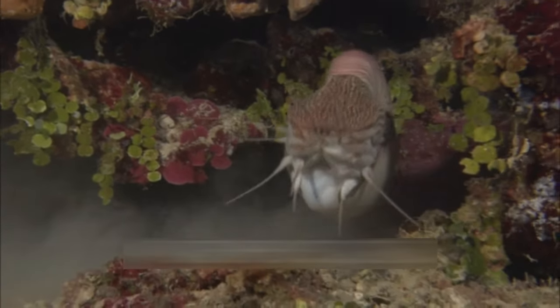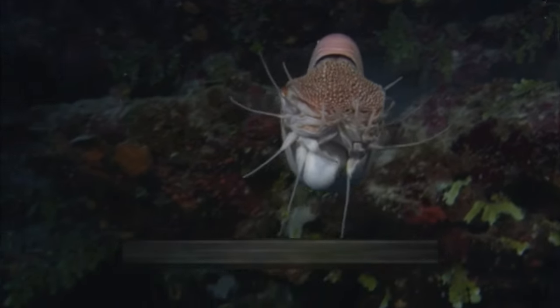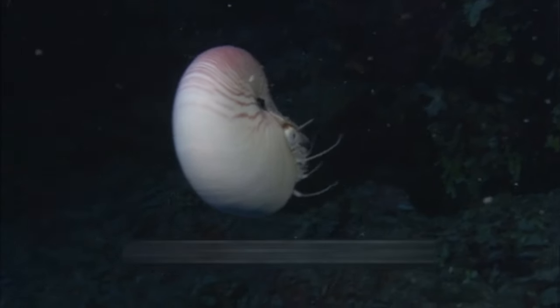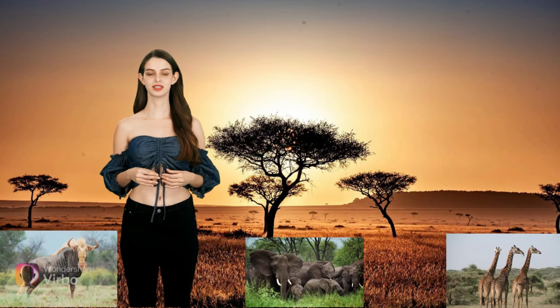Nautiluses are remarkable creatures that have fascinated scientists and naturalists for centuries. With their ancient lineage, distinctive appearance, and enigmatic behavior, they represent a living link to the distant past of Earth's oceans. As stewards of the marine environment, it is essential that we work together to protect nautiluses and their habitats. By fostering greater understanding and appreciation for these captivating creatures, we can help safeguard the biodiversity of our planet's oceans for generations to come. Thanks for watching, see you next time!